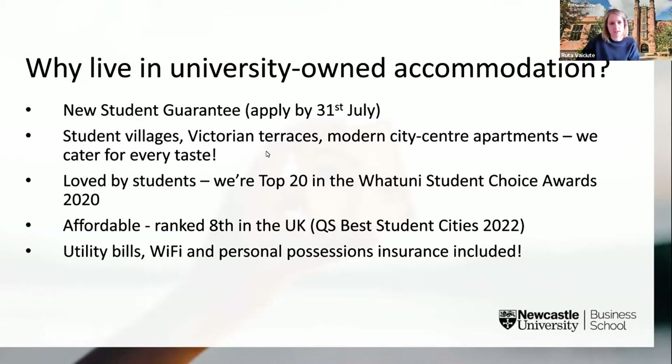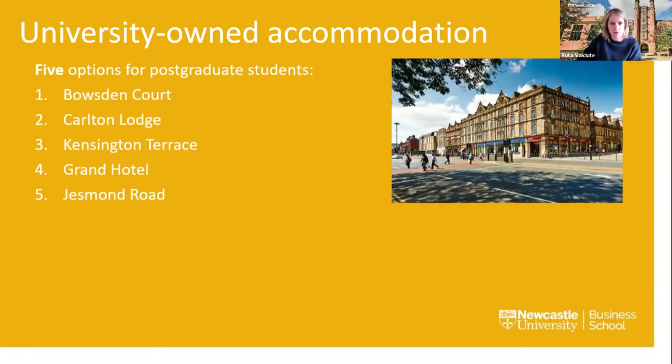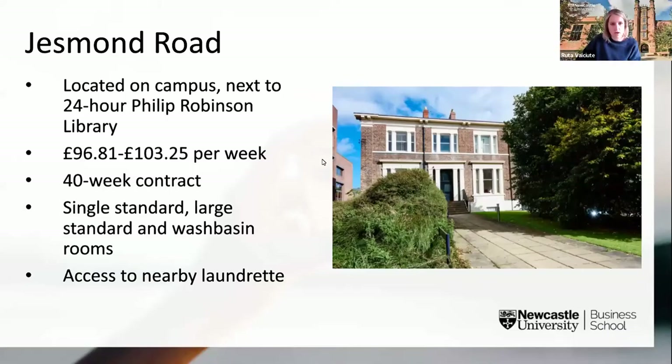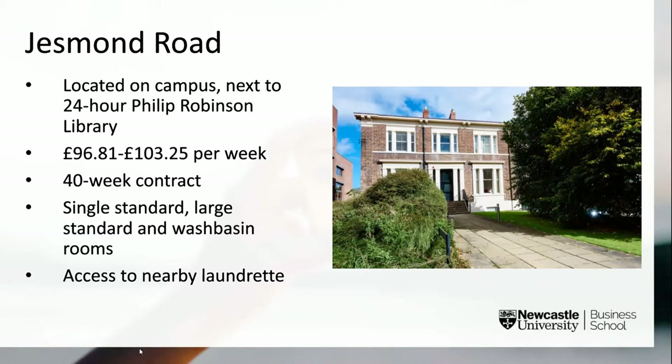There are five accommodation options for postgraduate students. All university halls are directly on campus with the exception of Bowsden Court, which is two miles away. All halls are self-catered, meaning there's a communal kitchen for you to use. New from September 2022, you have the option to add a meal package, allowing meals to be provided via the various outlets on campus. These five options are arranged in order of price, from most affordable to most expensive.